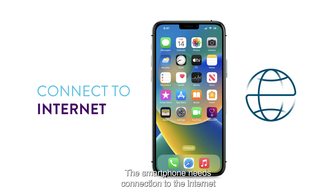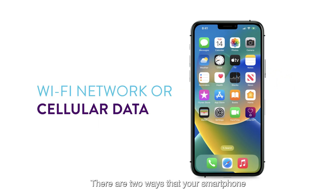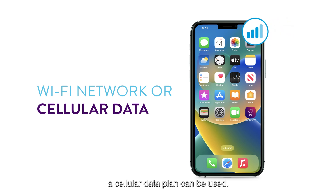The smartphone needs a connection to the internet to be able to send information. There are two ways your smartphone can communicate with the internet: the first is connecting to a Wi-Fi network, or if that is not available, a cellular data plan can be used.